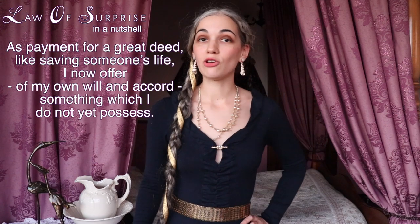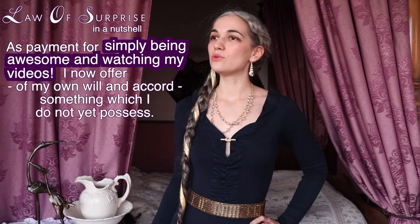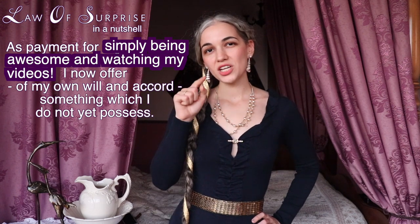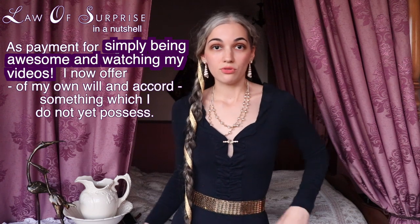Hello, this is Anna the Pretty Shepherd, and today I am going to show you the hairstyle of Princess Pavita from The Witcher series. In honor of her hairstyle and honoring the law of surprise, perhaps today I could give you a surprise gift myself — but you'll have to stick around until the end of the video to find out what it might be.